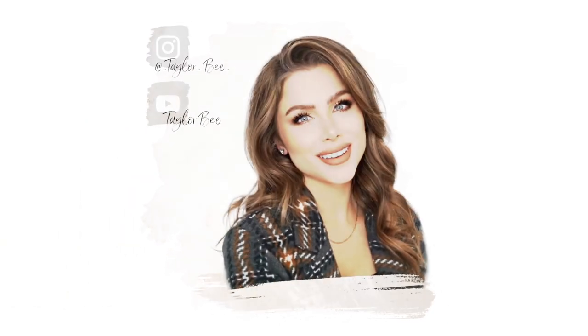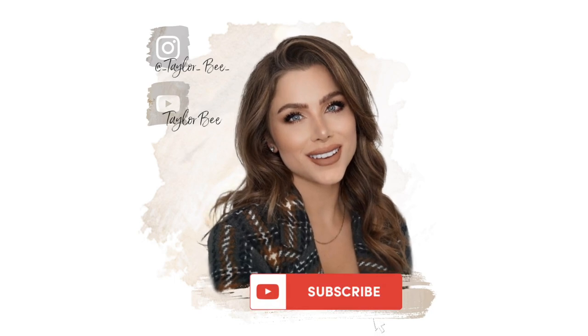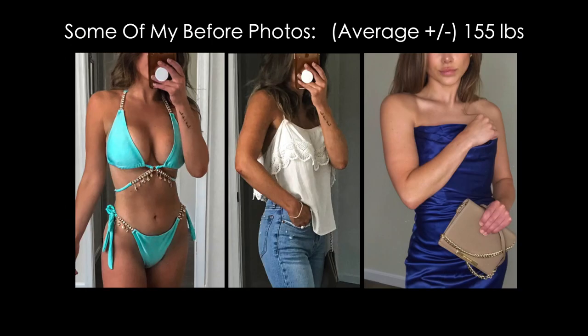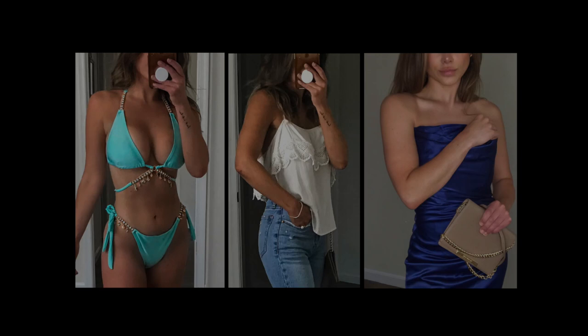Hey guys, welcome back to my channel and another What I Eat in a Day. For those of you that are new, I lost 50 pounds and I've been able to keep the weight off with smarter, healthier meal options and a better lifestyle. I do have an entire playlist dedicated to a bunch of meal ideas if you're interested, so be sure to check those out.